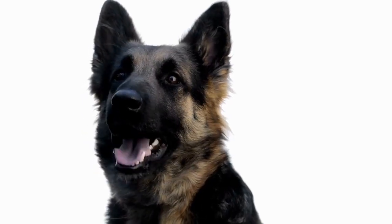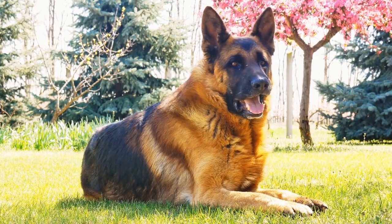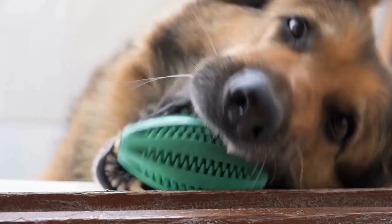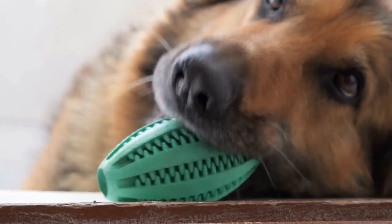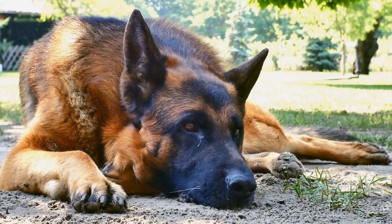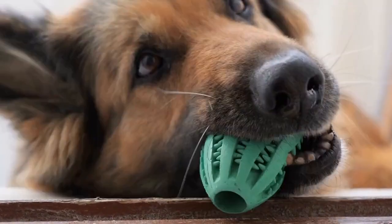Maintaining good oral hygiene is crucial to ensure the overall health and well-being of our German Shepherds. Dental chews can be a great addition to their dental care routine, helping to fight plaque, control tartar buildup, and promote healthier gums. When choosing dental chews for your German Shepherd, consider their size, texture, effectiveness, and ingredients. Greenies, Virbac CET, and Oravet are popular options that have proven to be effective. By making the right choice, you can contribute to your German Shepherd's long-term dental health and happiness.